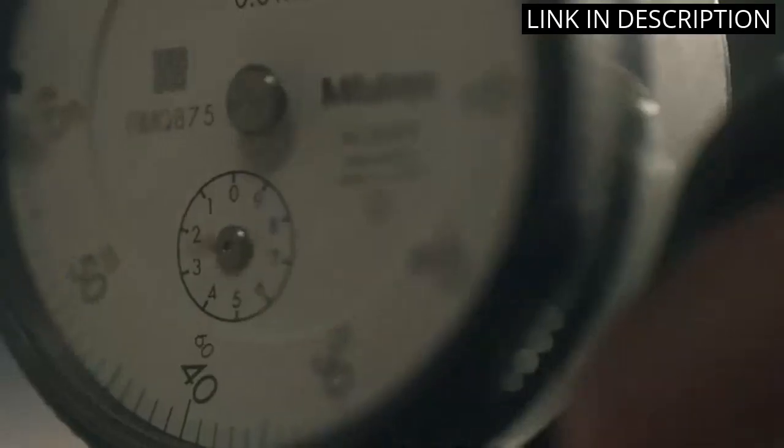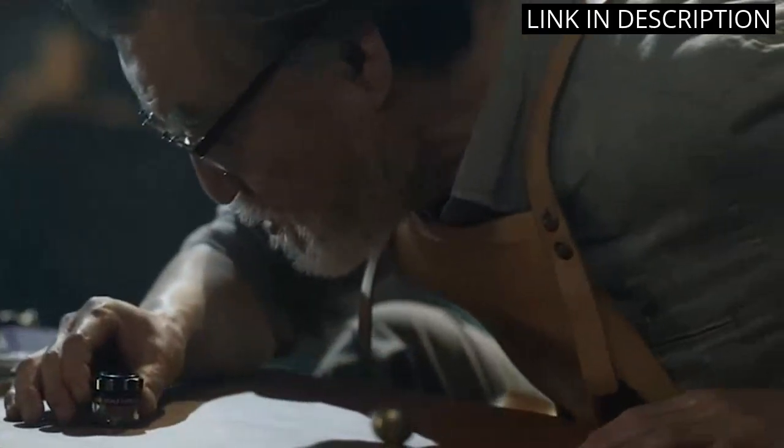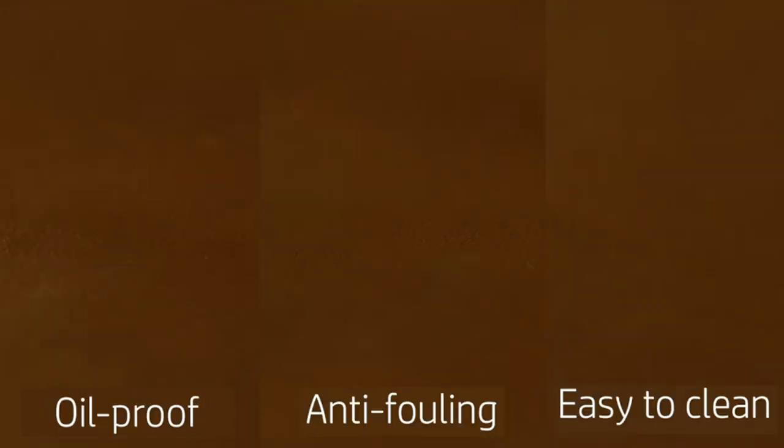The waterproof aspect is really helpful for any accidental spills. Plus, it doubles as a mousepad. The size is perfect for my workspace and I highly recommend it to anyone looking for a durable desk protector. Overall, a great purchase.